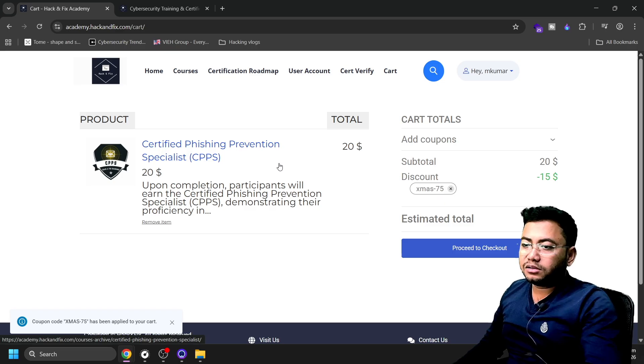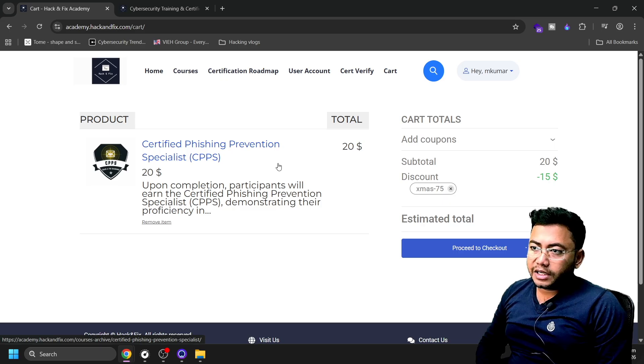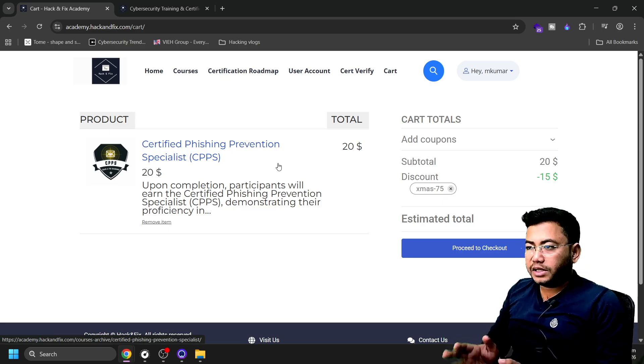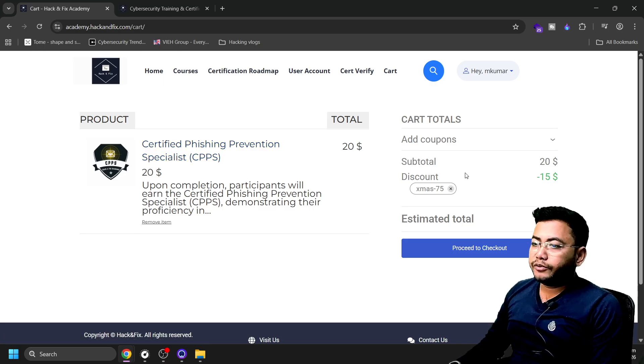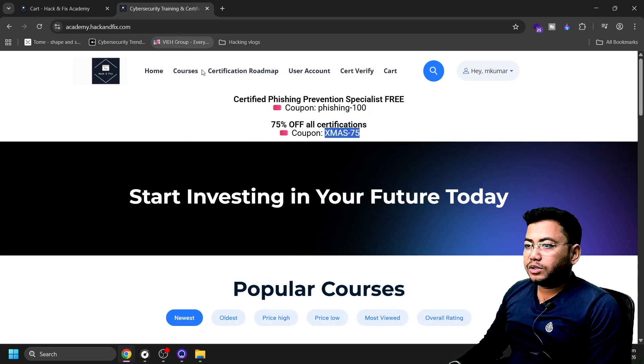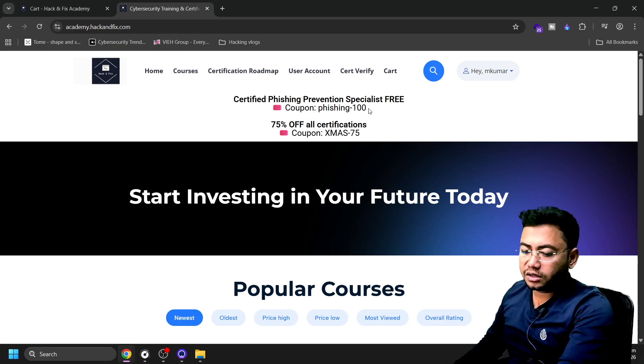You can either pay five dollars or wait — I hope they're going to roll out the coupon again so you can get it for free. You need to wait a couple of days and probably you'll get all those things. If you want it at a very cheap price, five dollars is available. The phishing100 coupon is on their website but is not working right now; probably the team will fix it soon.